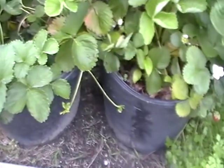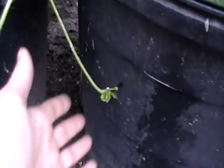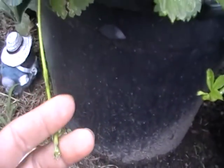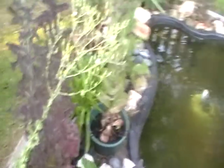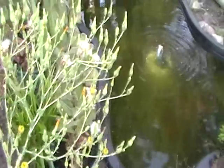I wanted to show you a few things in the garden. The runners have started on the tomato strawberries in the pots as well as the one in the garden out back, so the permanent strawberry patch is definitely going to have to be picked and amended soon.